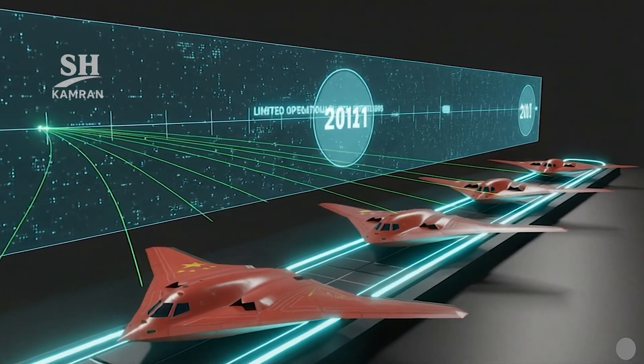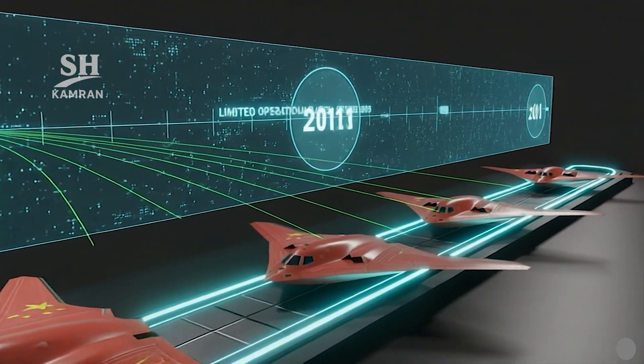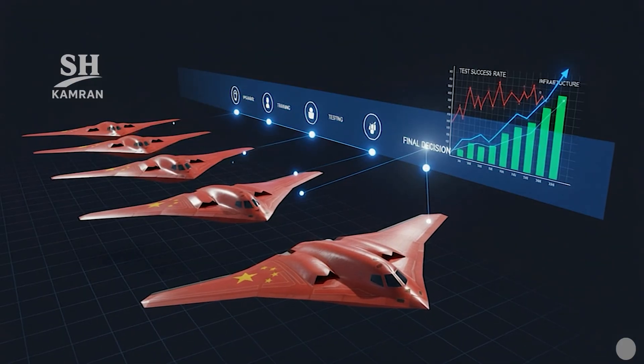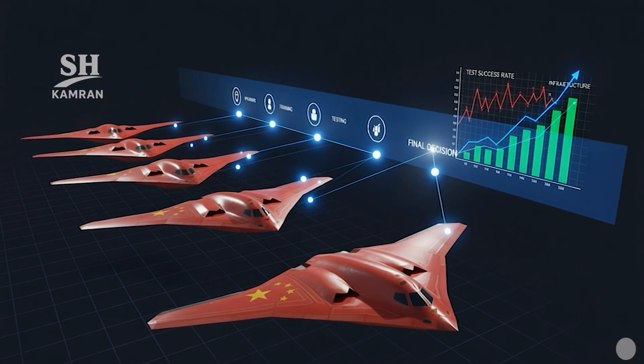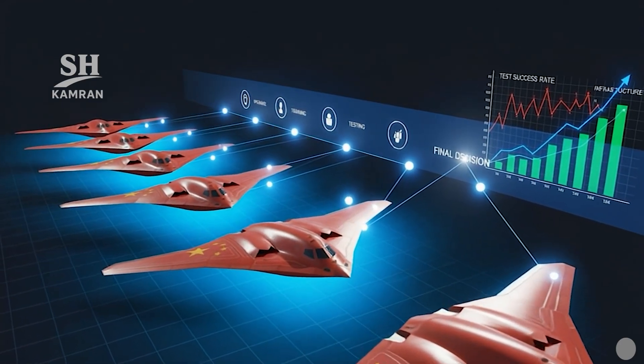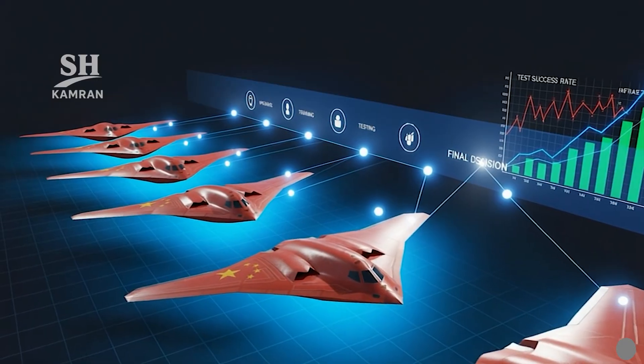Operational service before 2030 is considered unlikely by contemporary analysts. Fleet expansion is expected during the 2030s, with upgrades, training, and gradual integration. The final quantity will be dependent on threats, budget, success of trials, and infrastructure readiness.